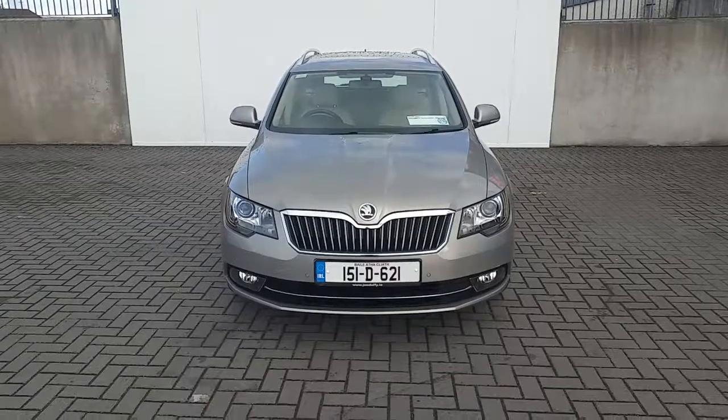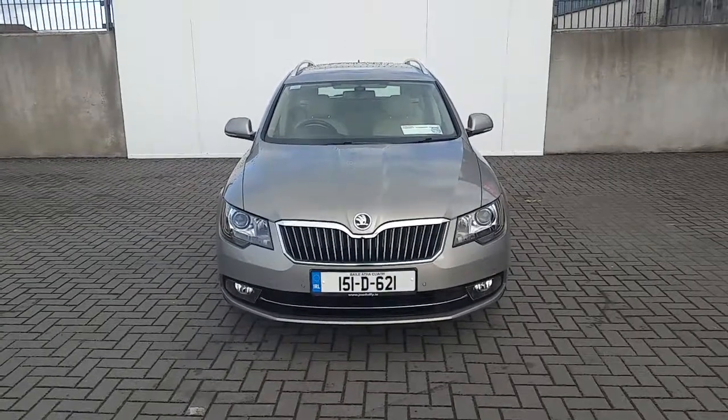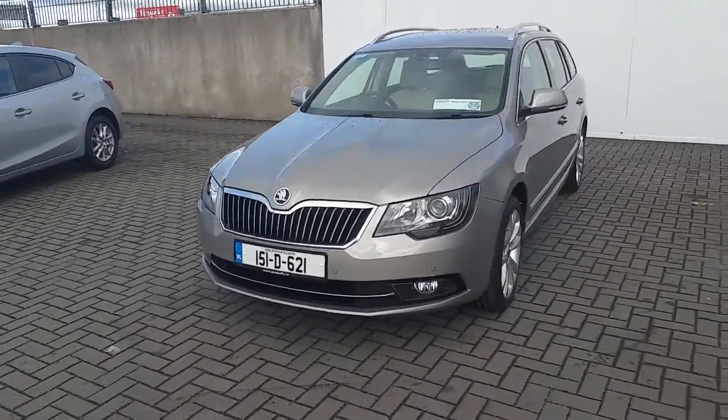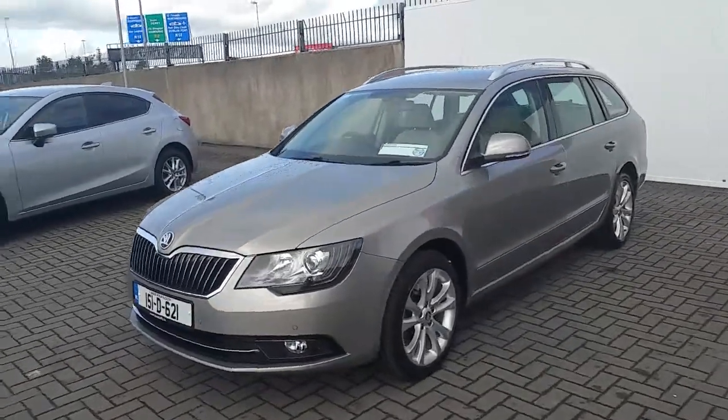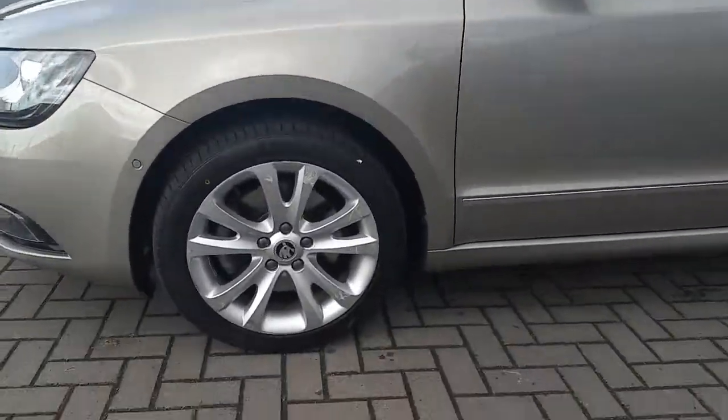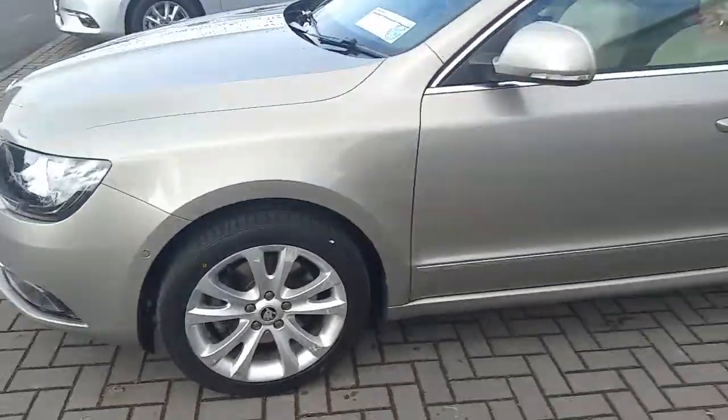Hi, Cormac here from Geography Mazda. Today I'm going to be showing this 151 Skoda Superb, finished in beige. This vehicle features LED daytime running lights, colour-coded mirrors, integrated side indicators, and it sits on original Skoda multi-spoke alloys.